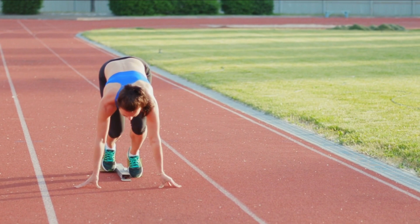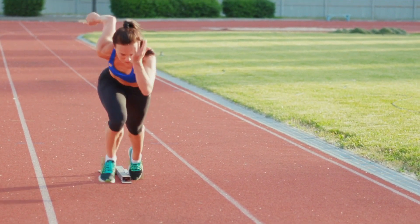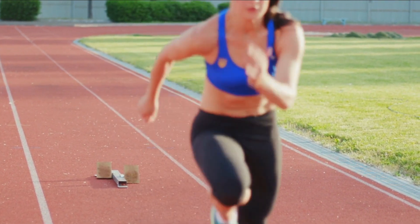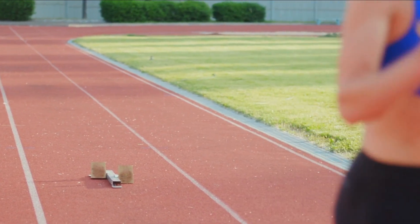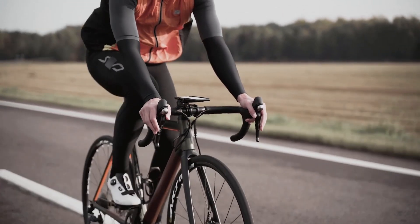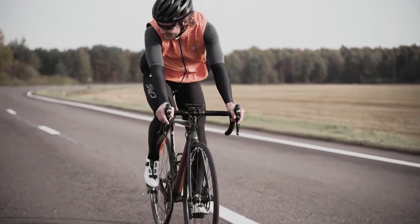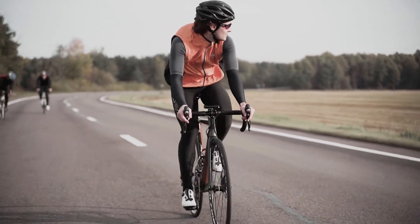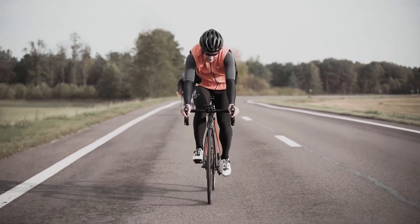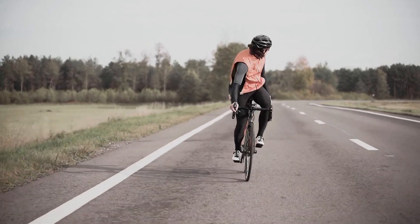Circuit training is an effective way to blend slow and fast twitch muscle training in one session. Create a circuit that alternates between exercises targeting different muscle groups and energy systems — for instance, pair an endurance-based activity like cycling or steady-paced resistance training with an explosive exercise like box jumps or medicine ball throws. Circuit training keeps your body engaged, burns calories efficiently, and enhances overall fitness. Incorporate compound movements like squats, lunges, push-ups, and pull-ups to engage both fiber types simultaneously and promote coordination.